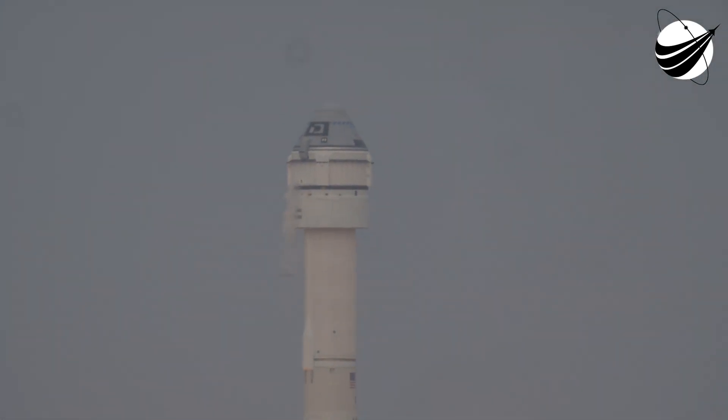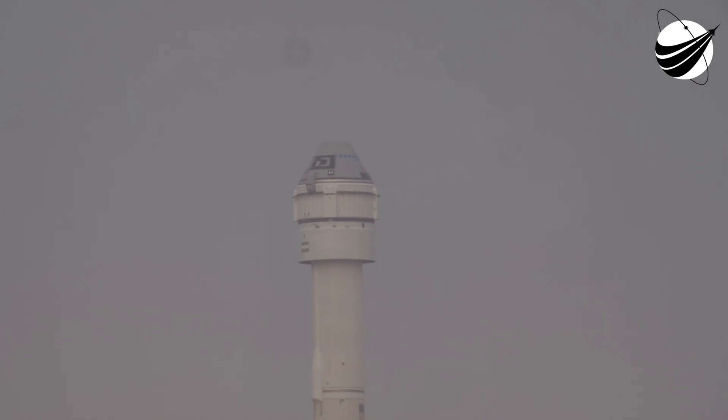We have engine ignition. Engine at full thrust. Tower clear. SRB chamber pressure.